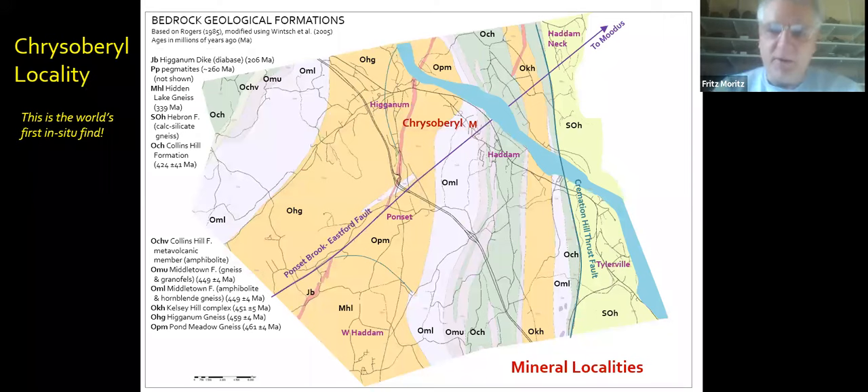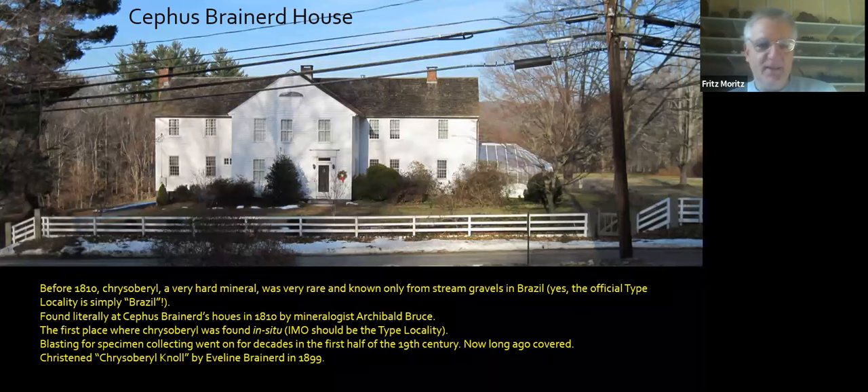We heard mention of the Chrysoberyl locality, two miles north of where we just were. This is the world's first find of chrysoberyl in situ, but strangely not the type locality. Before 1810, chrysoberyl — which is a very hard mineral — was very rare and was known only from stream gravels in Brazil, where of course they were mining diamonds. The official type locality is simply 'Brazil.' But Archibald Bruce found chrysoberyl in situ literally at a house here in 1810. The first in-situ locality really should be the type locality in my opinion, but blasting for specimen collecting went on here for decades in the 19th century, particularly the first half.